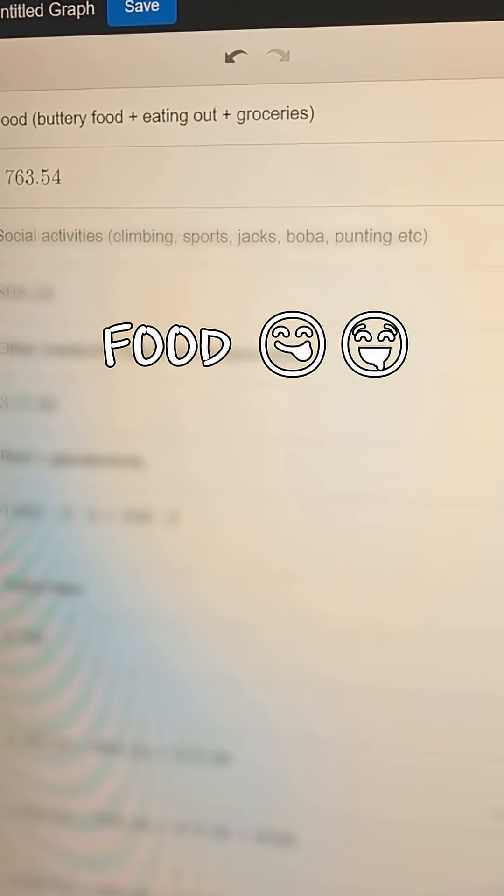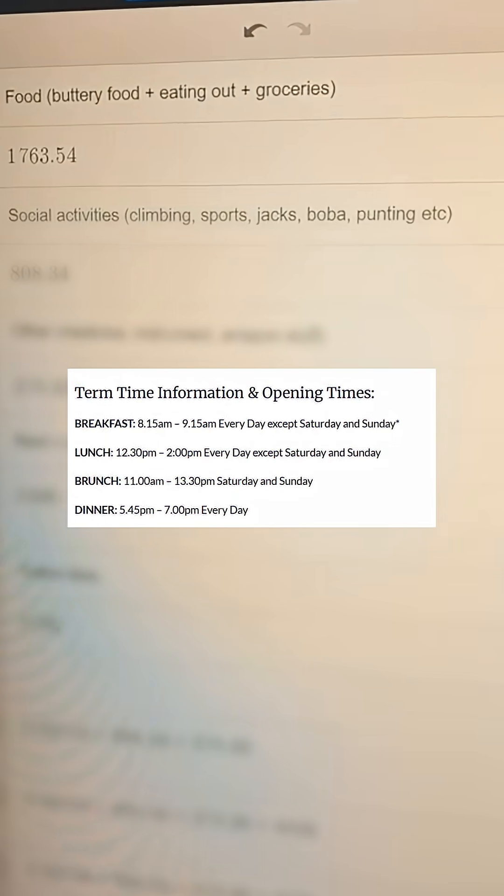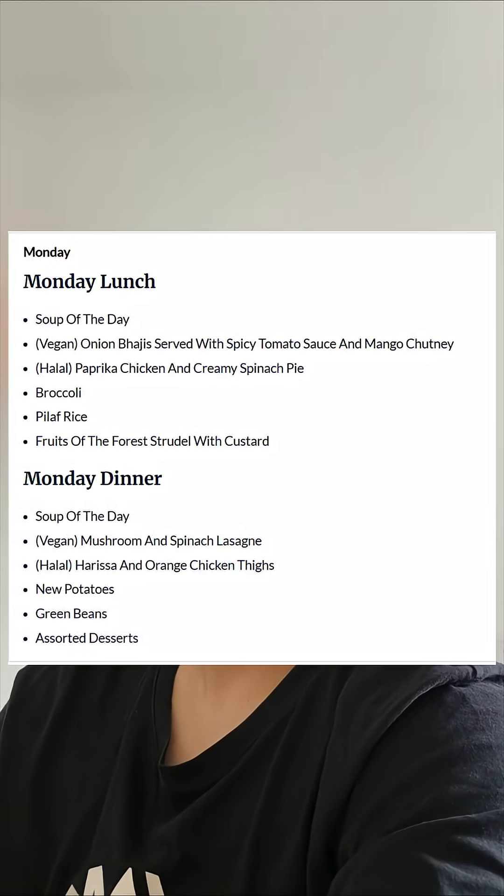To start off with, we have food. In the first half of the year I was mainly eating at the buttery — basically our cafeteria where they do breakfast, lunch, and dinner. I made my own breakfast, so I normally had food at the buttery at dinner. At lunch I would either make something for myself or go to the cafe. The buttery price is three pounds for a main and two sides.